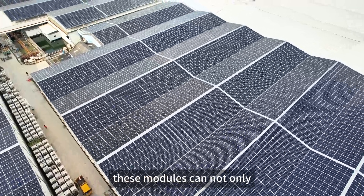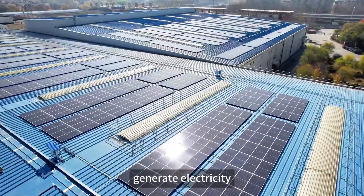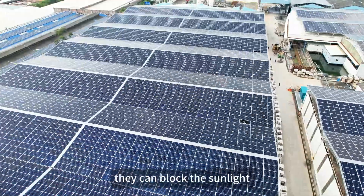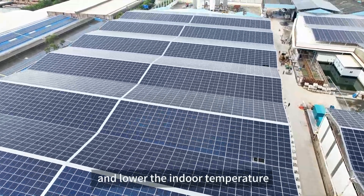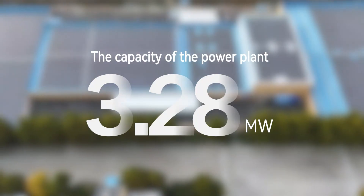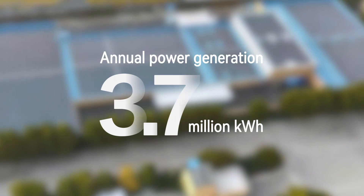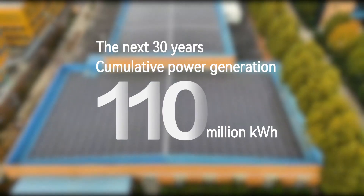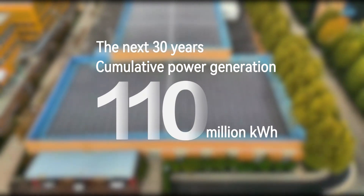Laid on the roof of the company, these modules can not only generate electricity, but also slow down the aging rate of the roof. In the summer, they can block the sunlight and lower the indoor temperature, further saving operating costs. The capacity of the power plant is 3.28 megawatts, with an annual power generation of 3.7 million kilowatt-hours, and a cumulative power generation of 110 million kWh over the next 30 years.